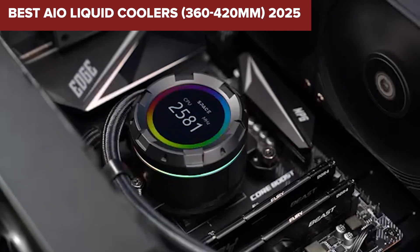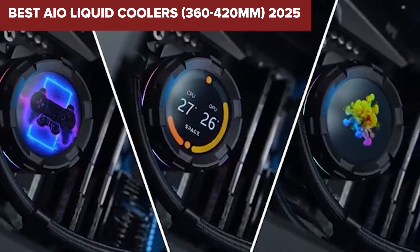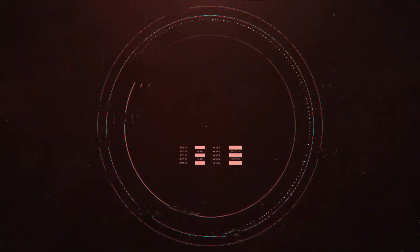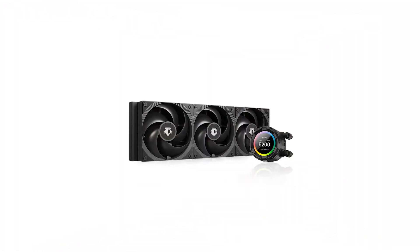Looking for the best high-performance AIO liquid cooler for your rig? Today we're ranking the top 360 to 420 millimeter coolers from decent to absolutely elite, so stick around.